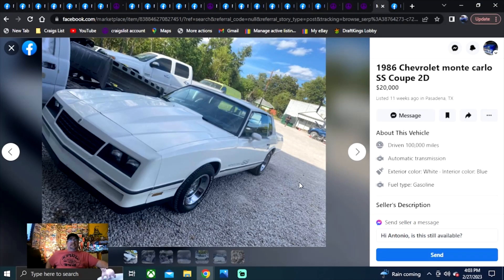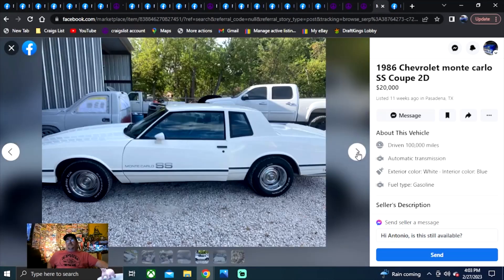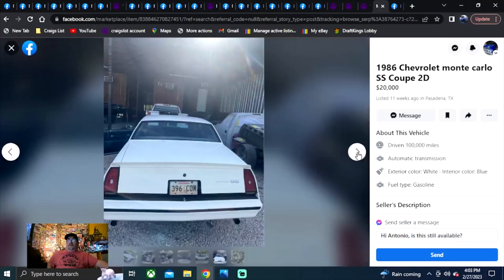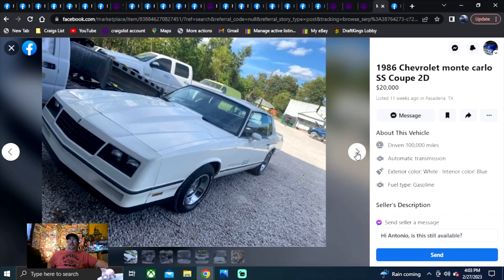1986 Chevrolet Monte Carlo SS Coupe, two-door, $20,000, listed 11 weeks ago in Texas. This car is beautiful. If you've got the money to spend up to $20,000, go buy a turnkey. But if you're just really looking to get one, I think there are a few on here today that could make owning one of these cars possible.